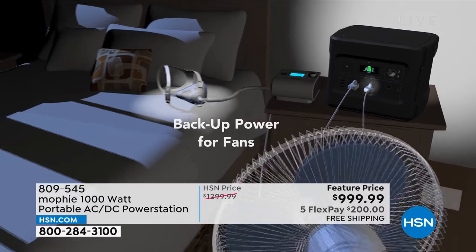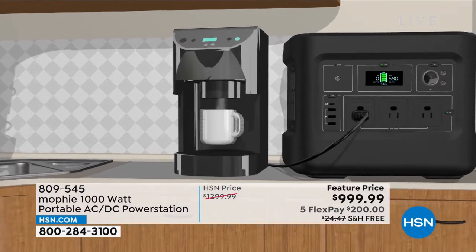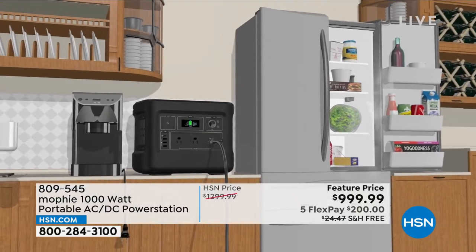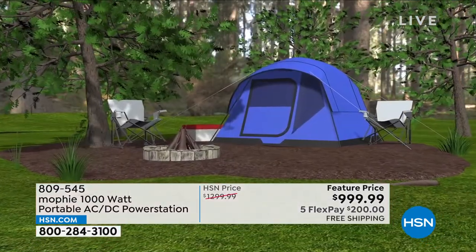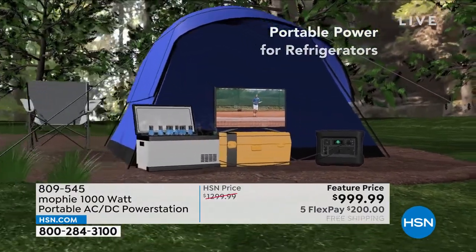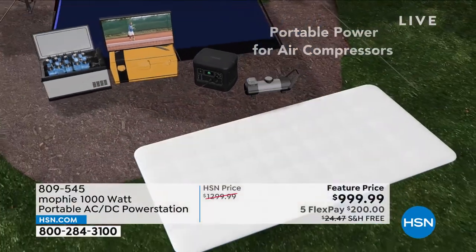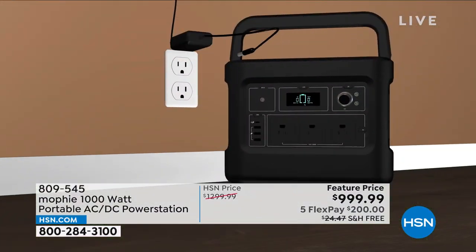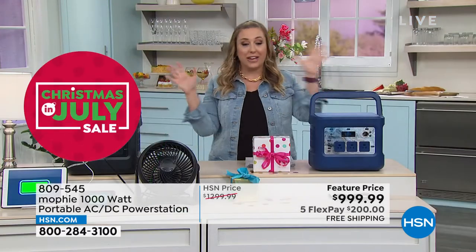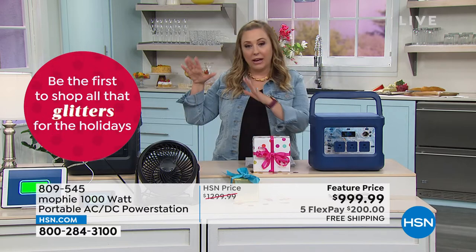I have asthma and so does my daughter — we both use a home nebulizer. One thing that exacerbates asthma is getting scared and panicking, so when the lights go out and you don't have electricity for your nebulizer, it gets worse. The Mophie is calming: plug in the lamp, get the light, plug in your nebulizer — you're going to be okay. Just knowing it's there calms me down.